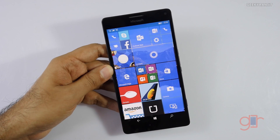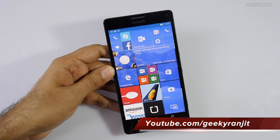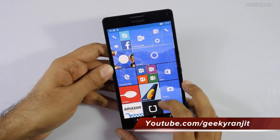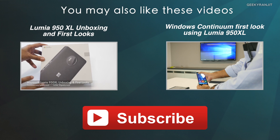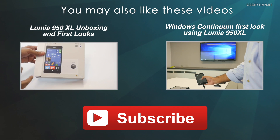Those were some of the new features I've noticed with Windows 10 Mobile. I'm still testing the Lumia 950 XL, so if you want an in-depth look at specific features, let me know in the comments and I'll include them in future videos. I hope this video was helpful — thanks for watching, this is Ranjit and I hope to see you in my next video.